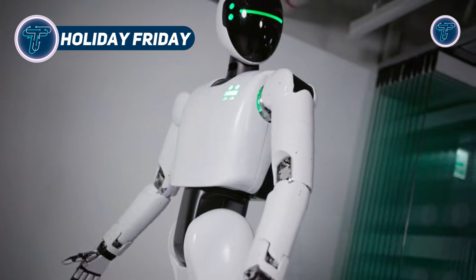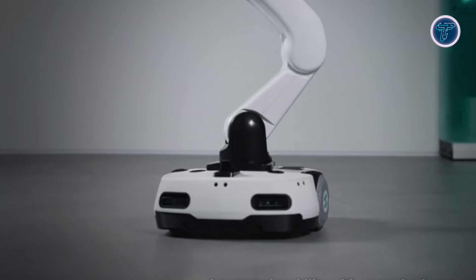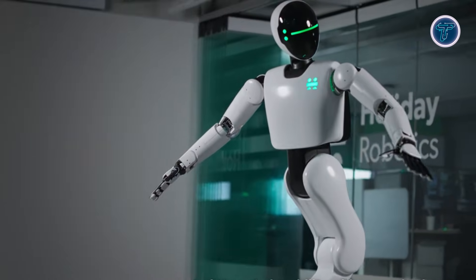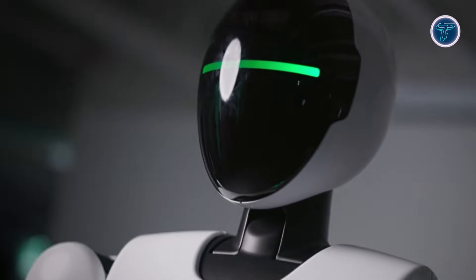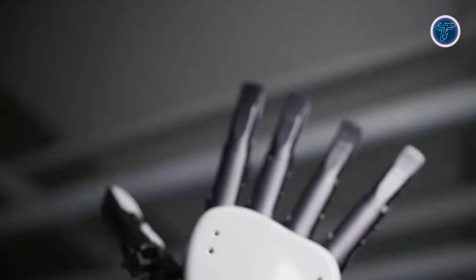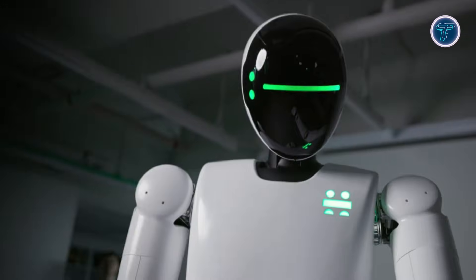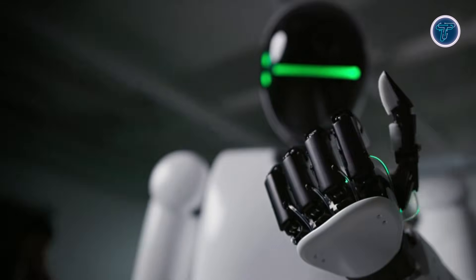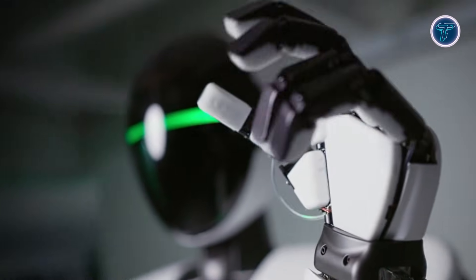The Holiday Friday Humanoid Robot is an advanced industrial platform developed by South Korea's Holiday Robotics, designed for real-world automation in factories, warehouses, and logistics centers. Unlike traditional bipedal robots, Friday moves on a wheeled base, reaching speeds up to 4.3 miles per hour, enabling fast, stable, and continuous operation. Its hot-swappable batteries allow long run times with minimal downtime. Standing around 176 centimeters tall, Friday features a 63-degree-of-freedom body and 20-digit dexterous hands with tactile sensors for precise manipulation of delicate or irregular objects.